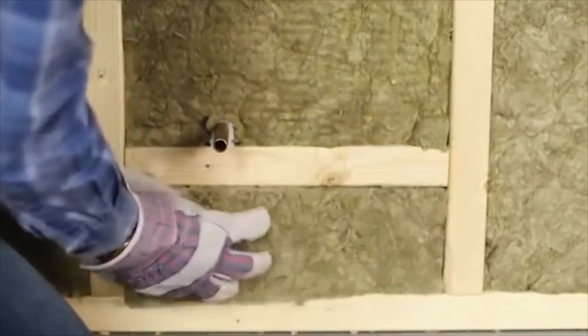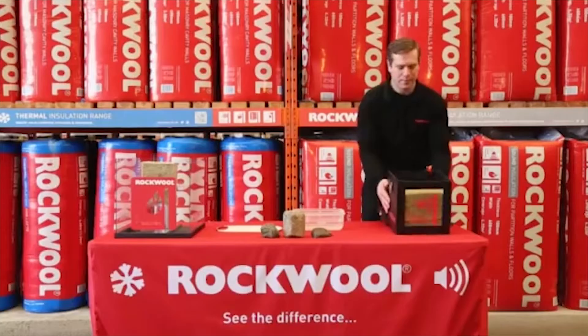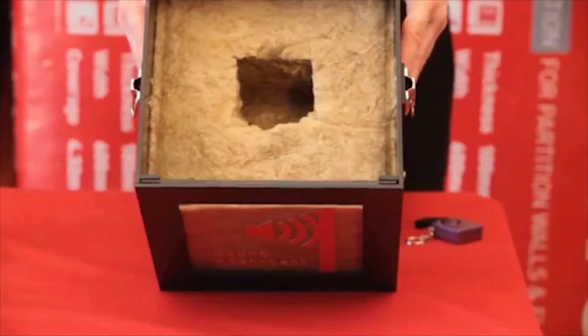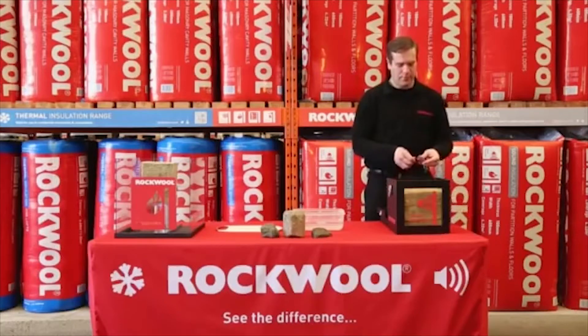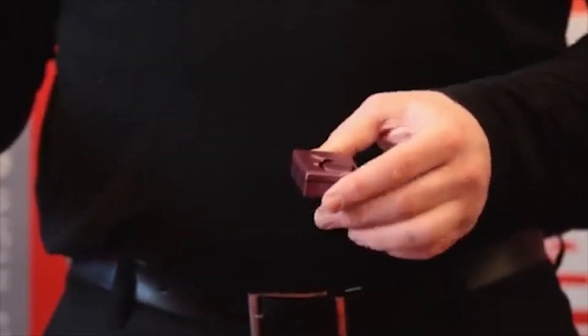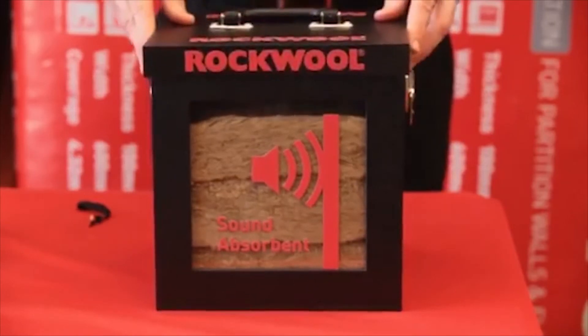Another characteristic of Rockwool insulation is its ability to absorb sound to keep your home quiet and comfortable. This box is lined with Rockwool sound insulation. A loud alarm is activated and placed inside the box. The lid is put back on and the sound is virtually eliminated.